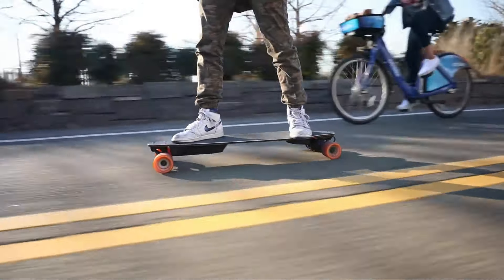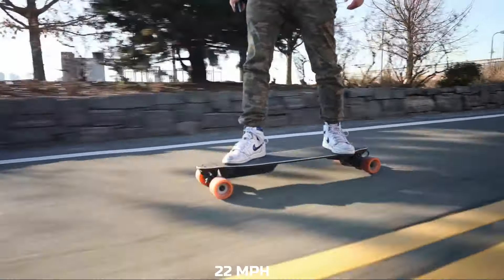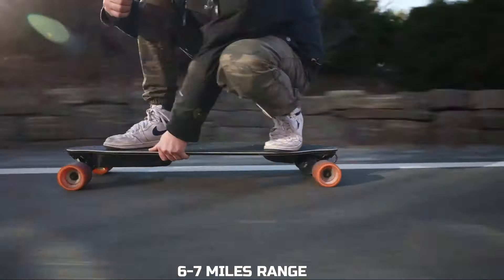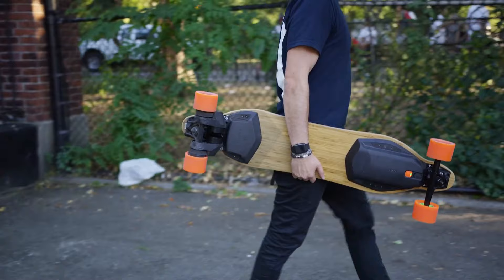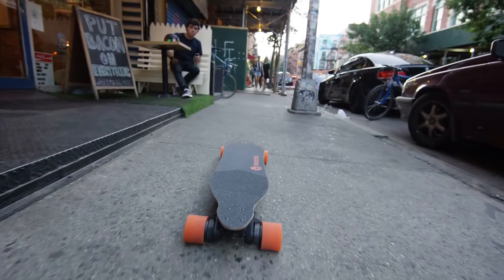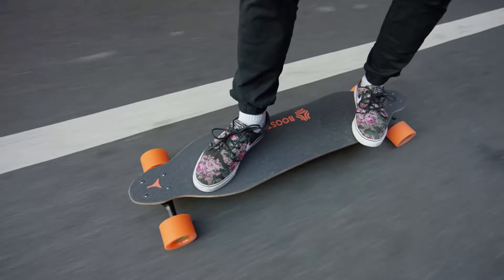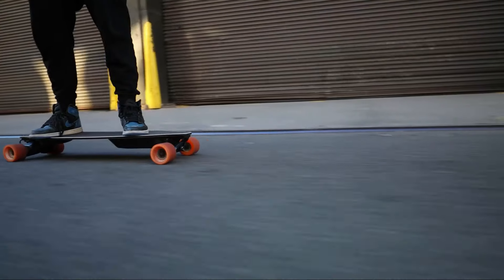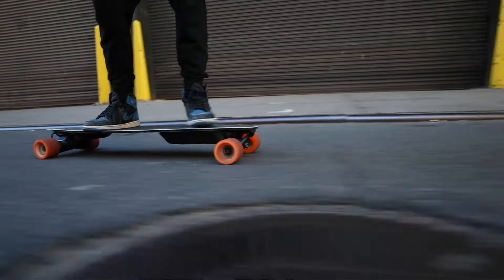The 15-pound skateboard has a top speed of 22 miles per hour and can go 6 to 7 miles with a single charge. Two 1,000-watt DC motors give a premium and smooth experience to its rider. The best thing about the Boosted board is its finely tuned and carefully designed control system. And if you like this one, wait till you see number 1.